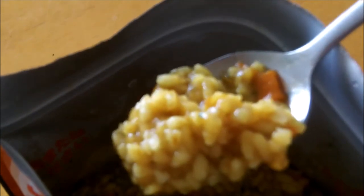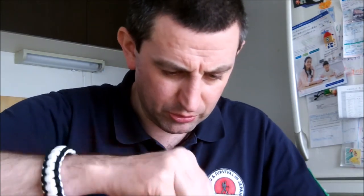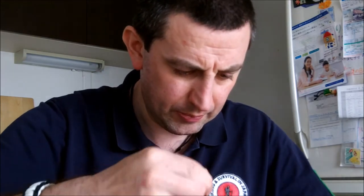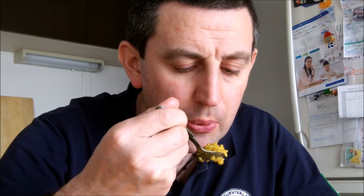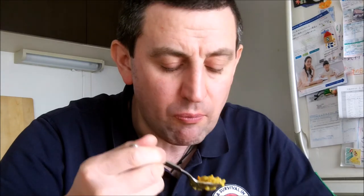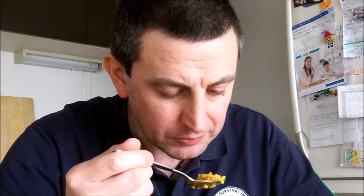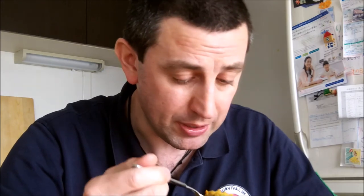Give this a good stir and mix to make sure everything is nice. Let's try some of this. It's not bad, it's not bad — very curry flavored, and there's the meat. I'd be happy eating that. I'm gonna finish this off — yeah, it's quite nice.